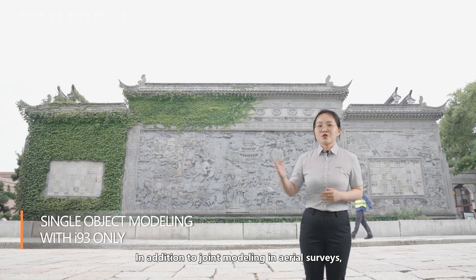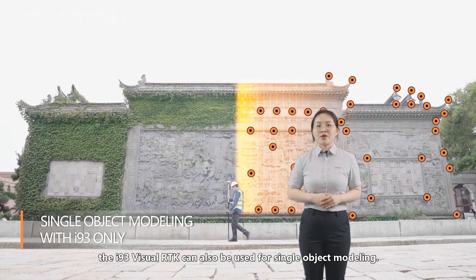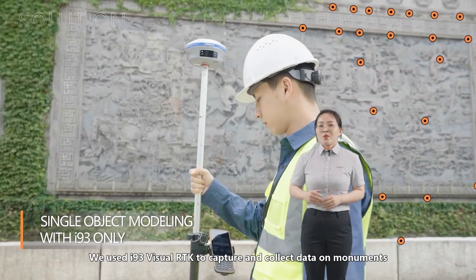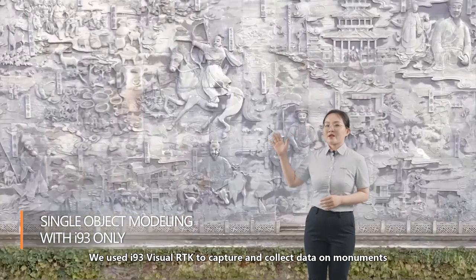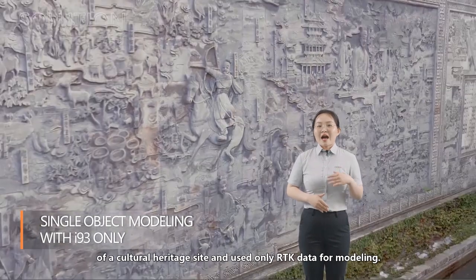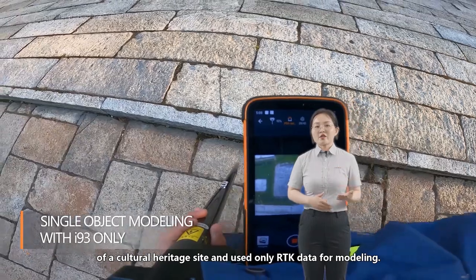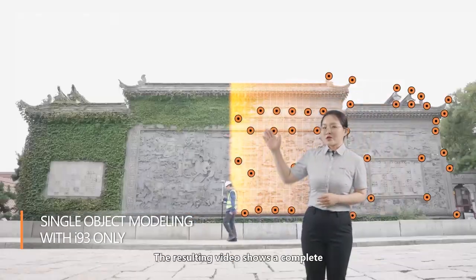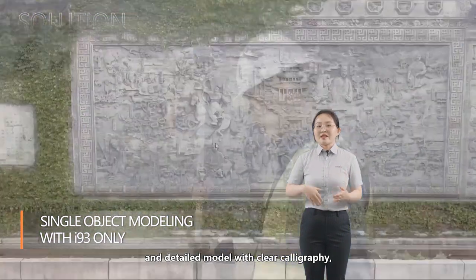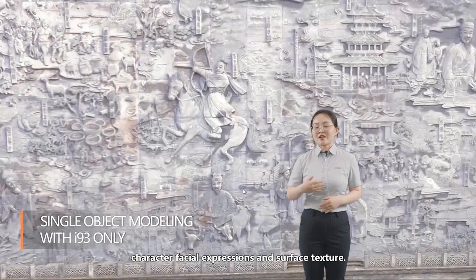In addition to joint modeling in area surveying, the i93 visual RTK can also be used for single-object modeling. We used the i93 visual RTK to capture and collect data on monuments of a cultural heritage site using only RTK data for modeling. The resulting model shows complete and detailed output with clear figures, correct facial expressions, and surface texture.